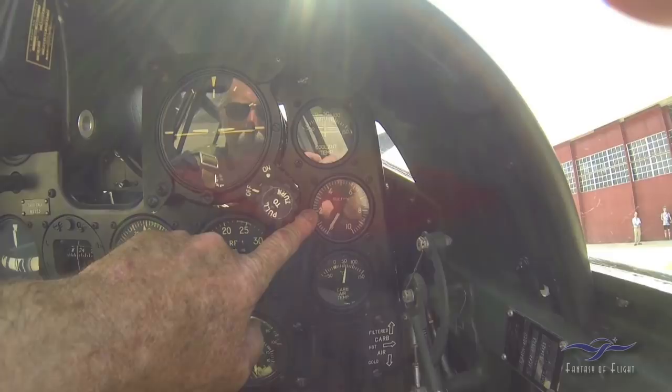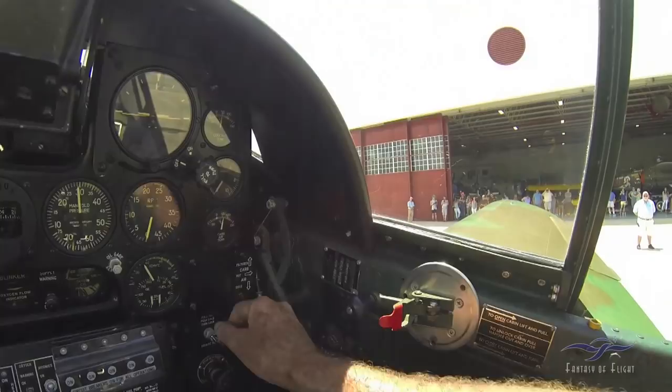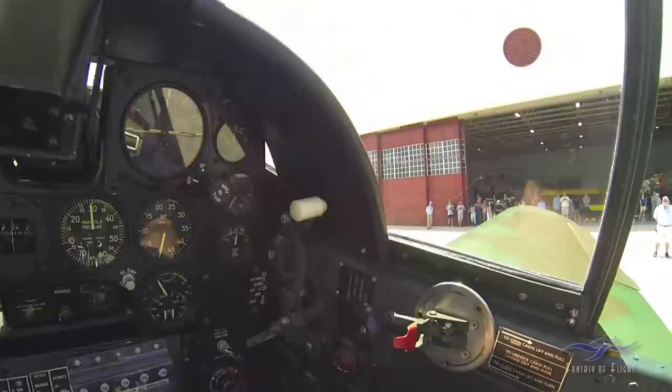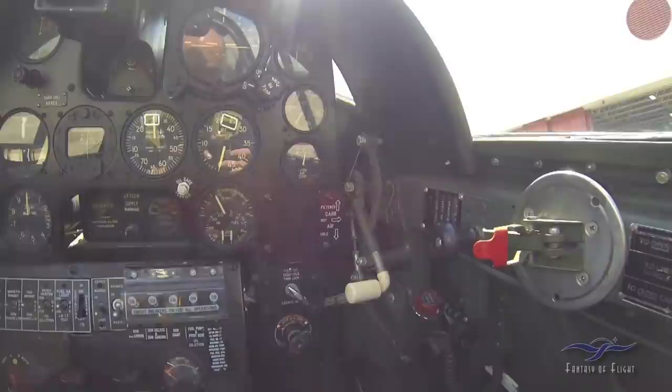Coolant temp is up top, suction gauge for the gyro instruments, and carburetor air temp. The carb air temp is controlled over here — right now it's on cold, which is down. If I want carb air hot, I push that in to the middle setting — so now it's on hot in case you're flying through rain or clouds. And if you want filtered air, say flying in the desert, it goes up there and air comes in through filters. Here in Florida we pretty much fly with it cold, which gives you maximum power.